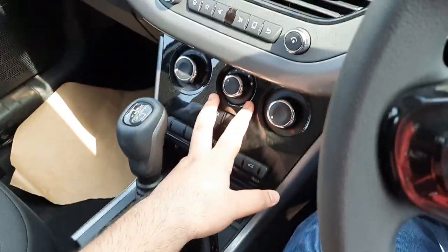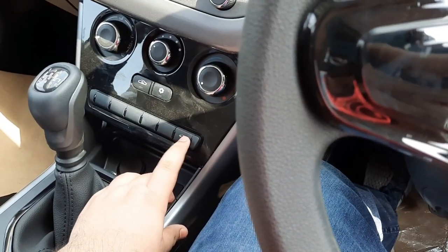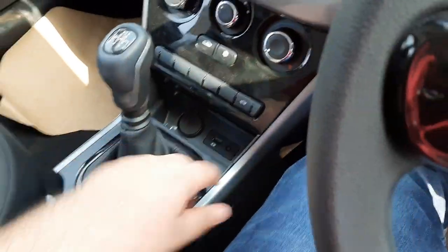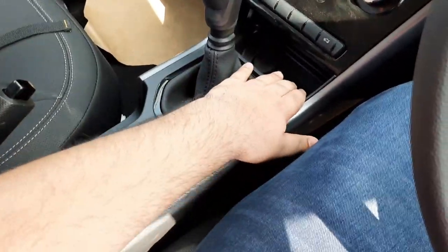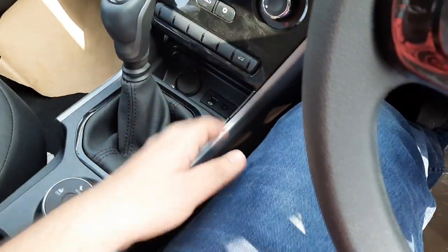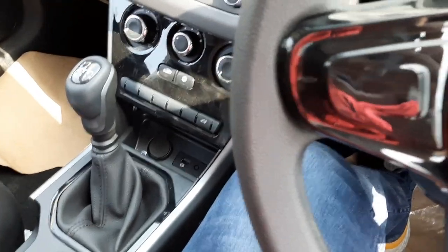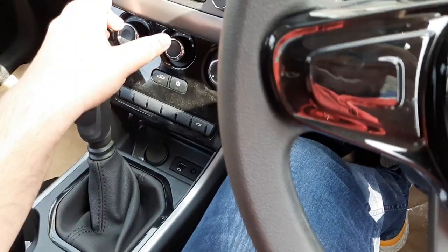Moving down, you get manual AC controls. There's a button to electronically release the boot — it only unlocks the boot and does not offer an electric tailgate. A 12-volt charging socket and a USB socket are provided. One issue with the center console is that it's slightly cluttered — the space is very constricted, so placing or connecting your phone via USB requires pulling it out to the center area. This is something that could be improved.